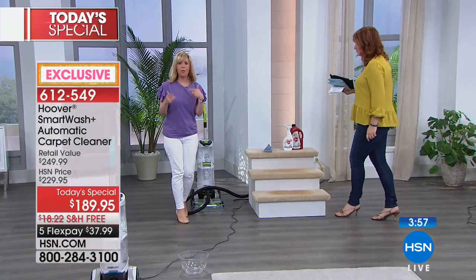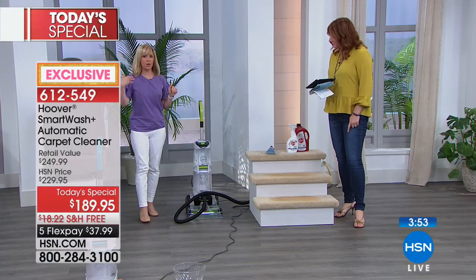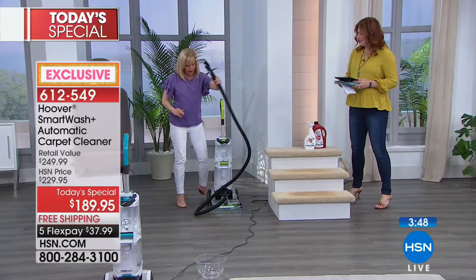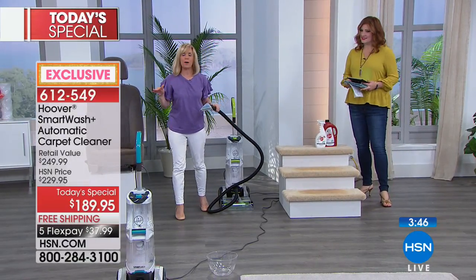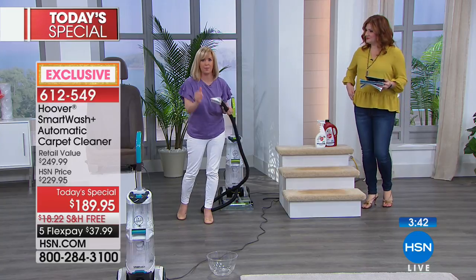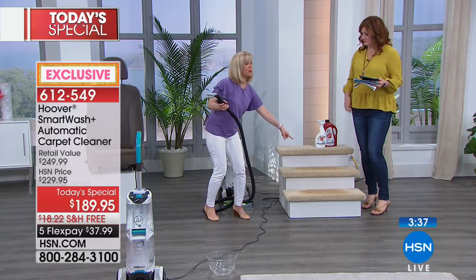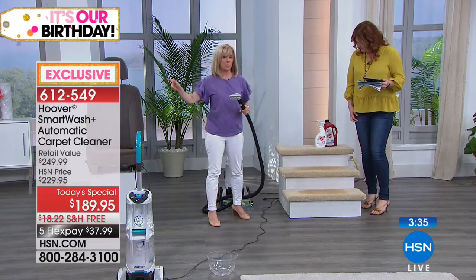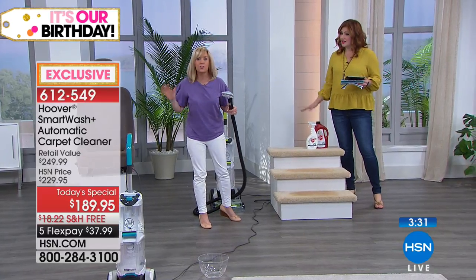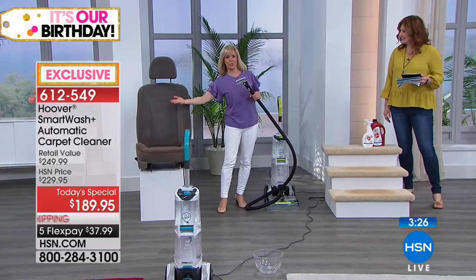It does all the measuring, all the mixing, and puts all the solution down for you - you don't have to think. All you do is push it like a vacuum. If you hire a professional, the average price is $150 to $200 for them to come out one time. Any time they pull out the hose or do the stairs, they charge you extra - per step. We had our couch priced at $100 just for the couch, and car detailing is around $100.